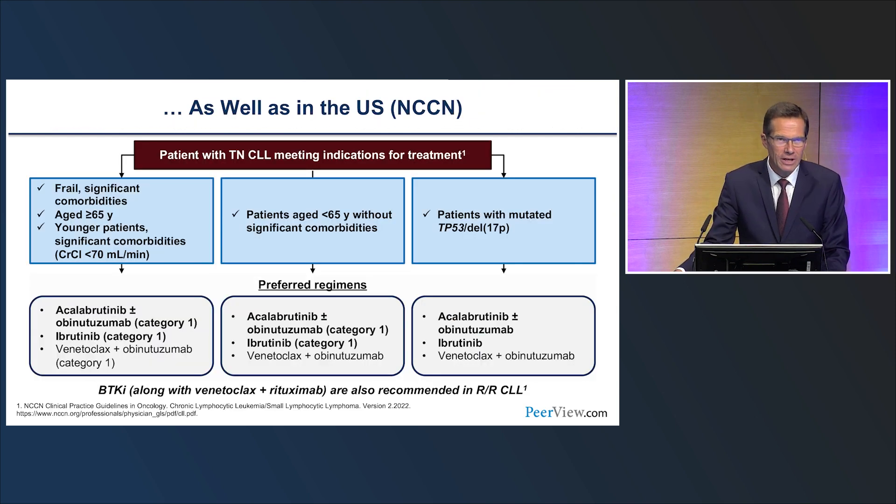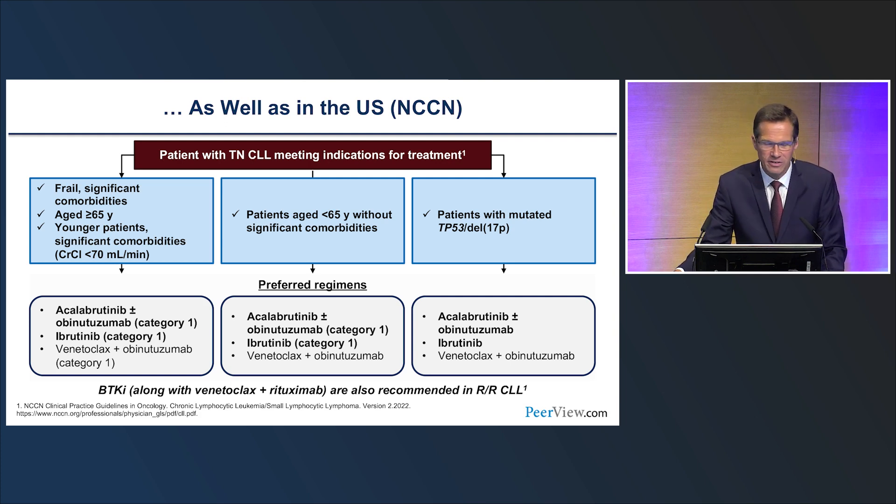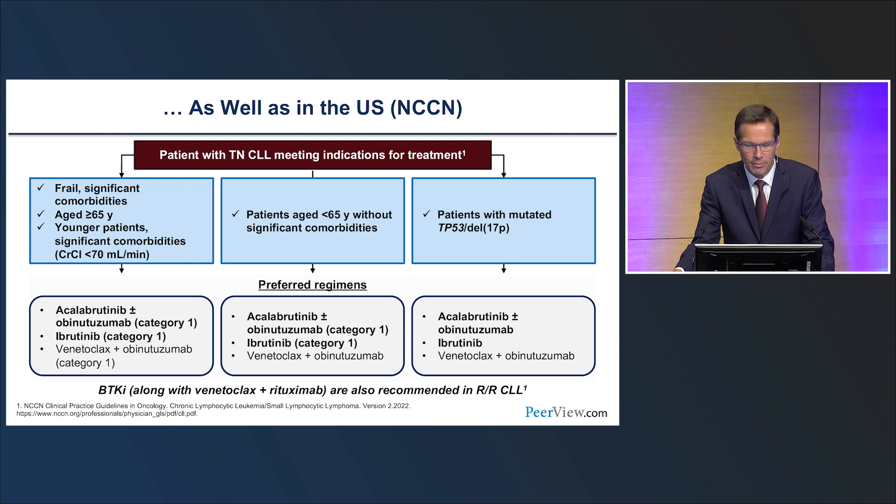A bit more forward-looking are the US NCCN guidelines, where in treatment-naive CLL patients — whether unfit, fit, or with high-risk characteristics such as 17p or TP53 abnormalities — the preferred regimens are acalabrutinib plus or minus obinutuzumab, ibrutinib, or venetoclax plus obinutuzumab. Chemoimmunotherapy is no longer recommended as a primary option.